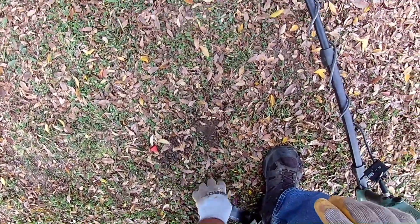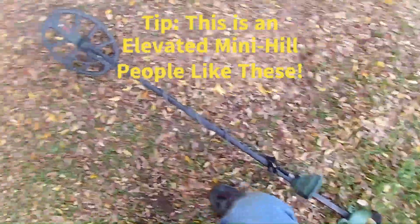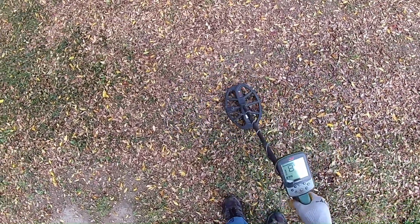It seemed like it dried up. It was really good over by the sidewalk, but out here, slim pickings, man. We're still on 15. Oh, there's another 90 right here. What's that — back-to-back quarter?